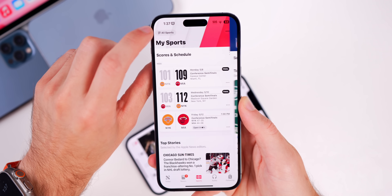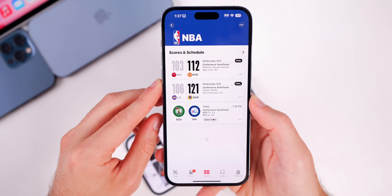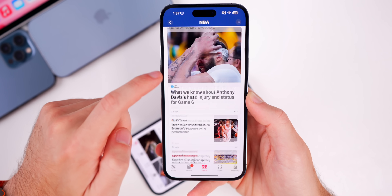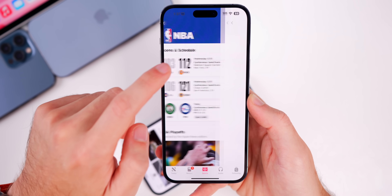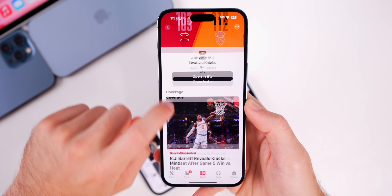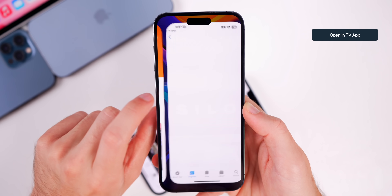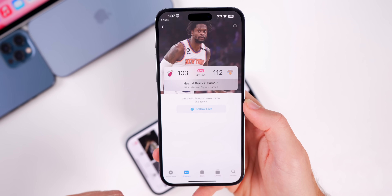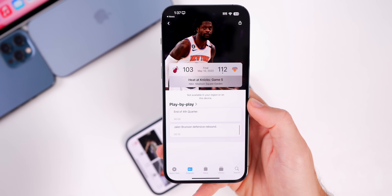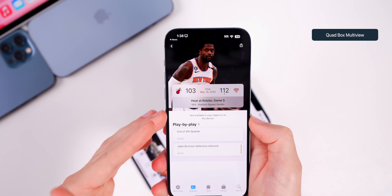Going to the NBA for example, where games are going on right now, you'll see finished games and upcoming games with different coverage. Going into one of the finished games, we have the score at the top and an 'Open in Apple TV' button that takes you to Apple TV where you can get the play-by-play or watch the game.